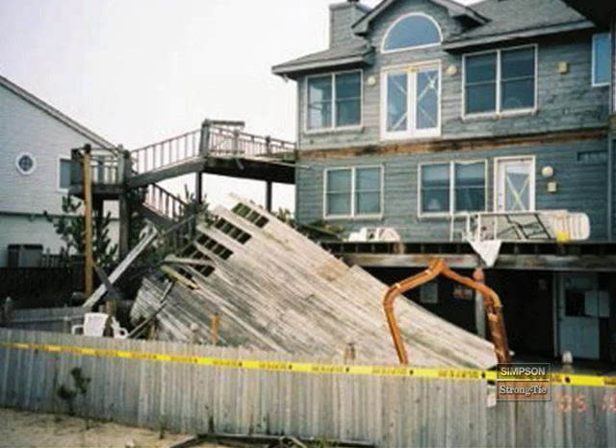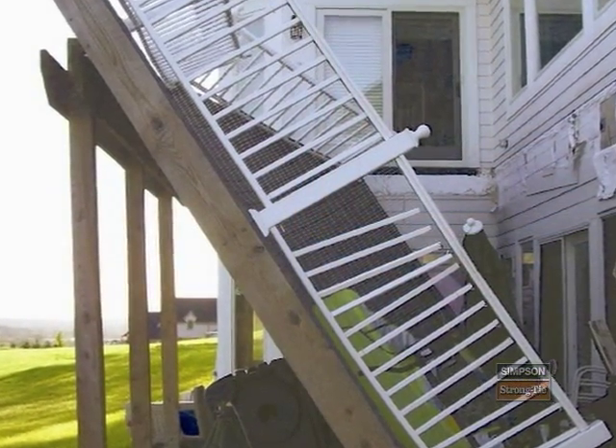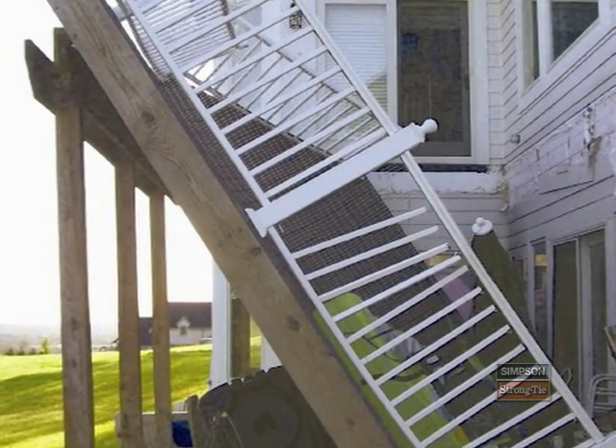Deck failure is a growing problem across the U.S. It's estimated that of the 40 million existing decks, roughly half need to be retrofitted or rebuilt.